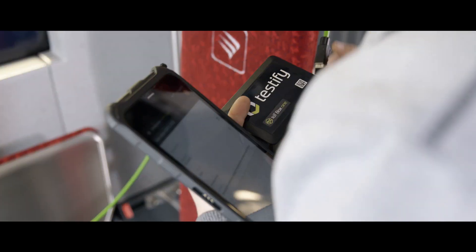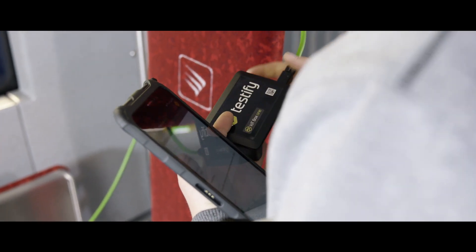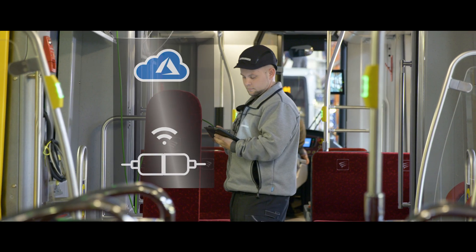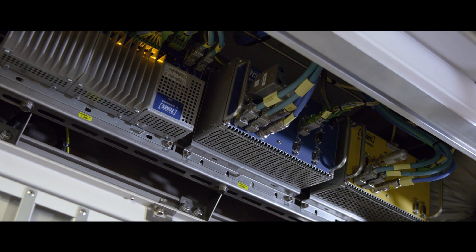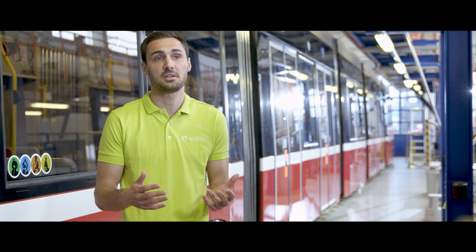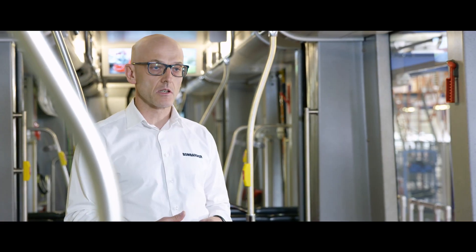To integrate our solution with other devices or systems, we developed the Testify IoT box, which communicates with the Azure IoT Hub. In this way, we can easily integrate sensor data, machine data, or even communicate with other systems like SharePoint or Microsoft Power BI.